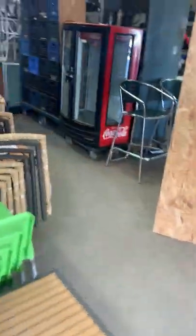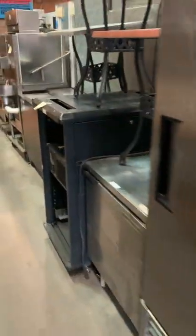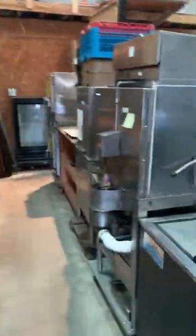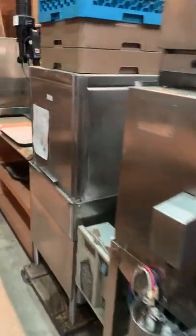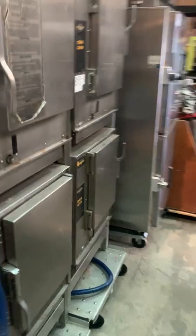Going back around this way, we've got another cooler here — a Coke cooler, Duke refrigerated work counter. More coolers, more chairs, tables, dish machines — Hobart pass-through dish machines, convection steamers — AccuTemp. I've got two AccuTemp convection steamers here on the rack, as well as two over here. These are real nice — digital display, shelf inside, gas hose included.